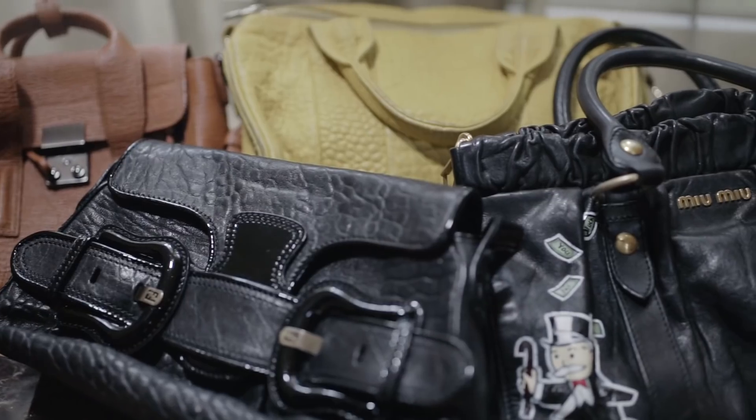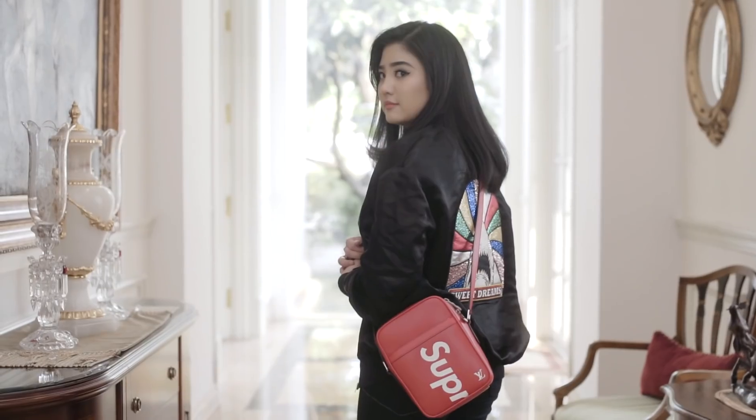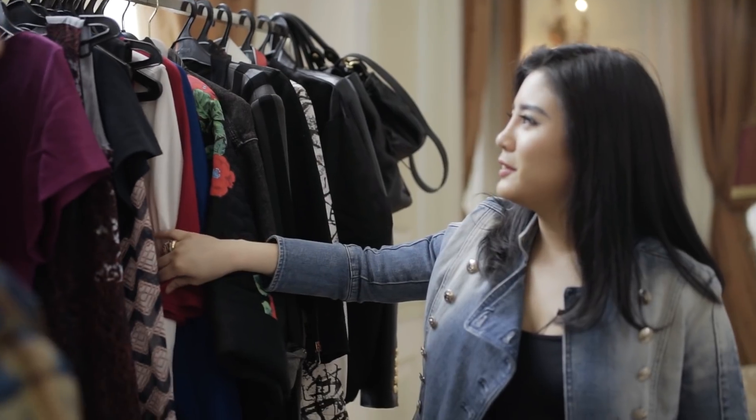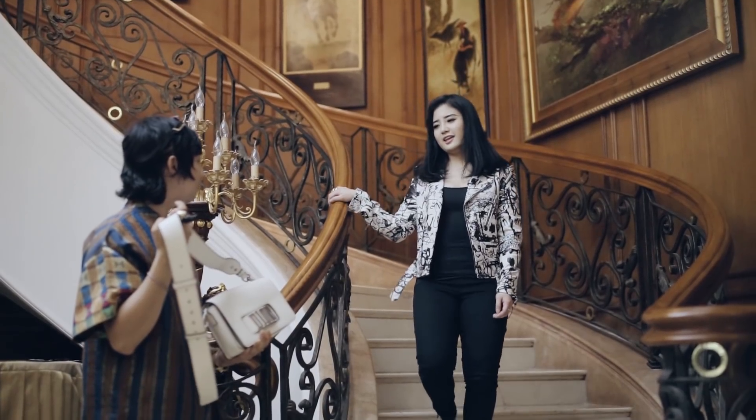Another one is a new bag that I actually got someone to paint over — it has like a Monopoly man on top of it. I feel like the stuff that I'm consigning are actually not really my style anymore. Kalau bisa diperhatiin, yang aku tunjukin kayak koleksi yang aku suka sekarang tuh lebih edgy.